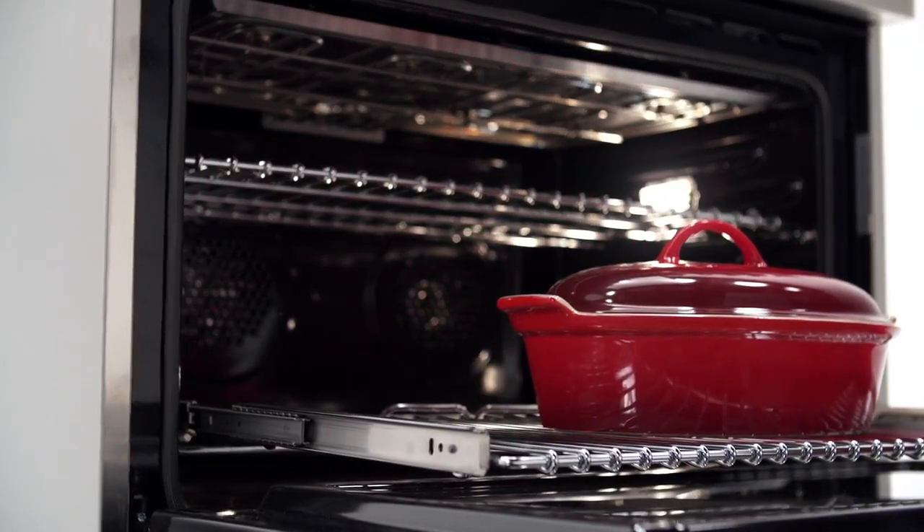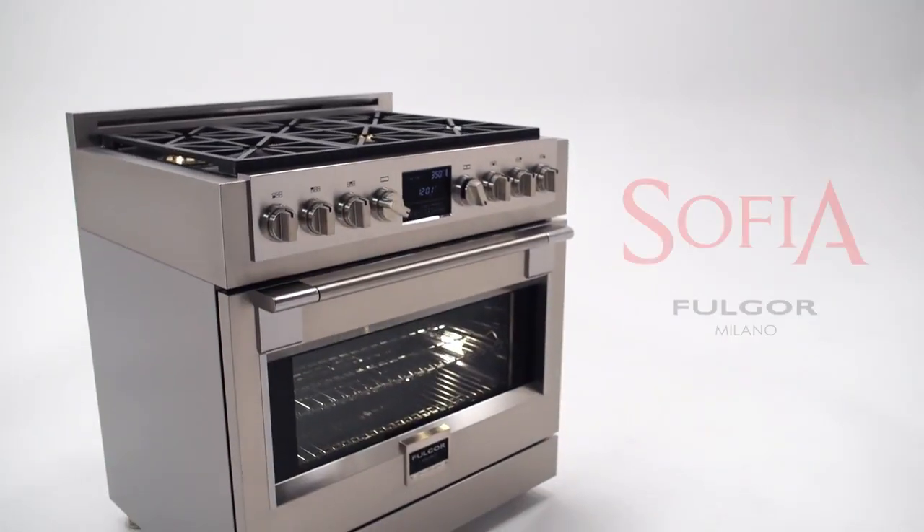Owning a Sofia range makes you part of an exclusive community of individuals who are passionate about cooking. Redefine your cooking experience today with Sofia.